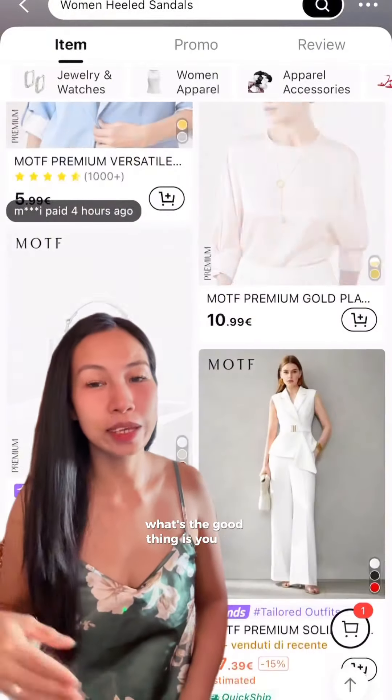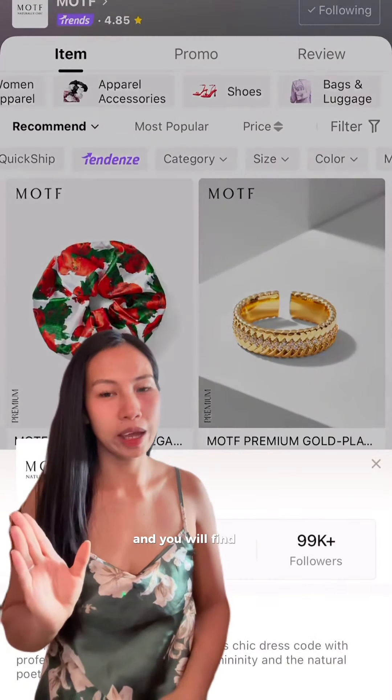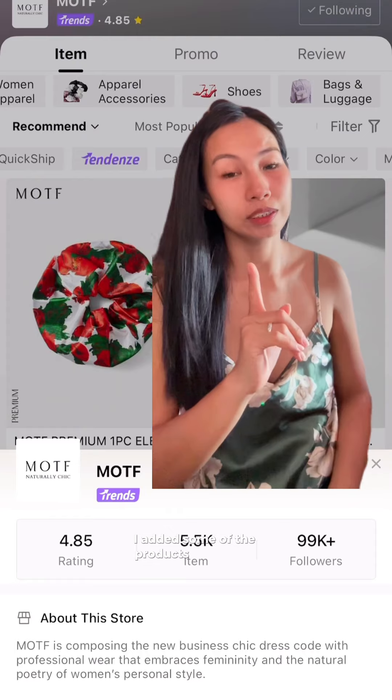What's great is you can actually access the shop directly by just scrolling a little bit down and you will find the about store section. I've already added some of the products to my cart.